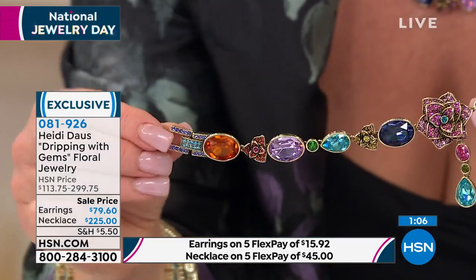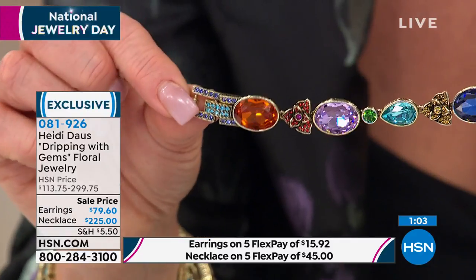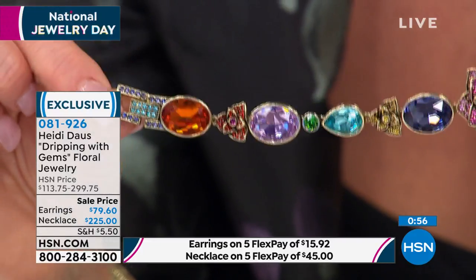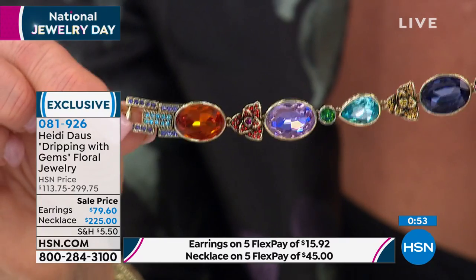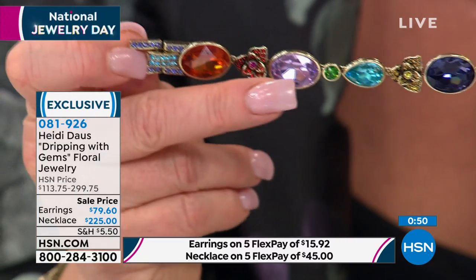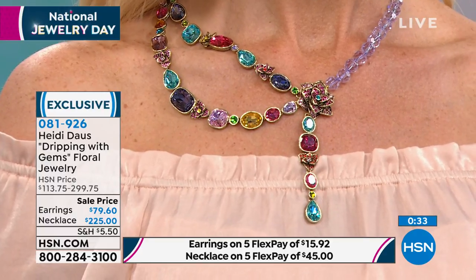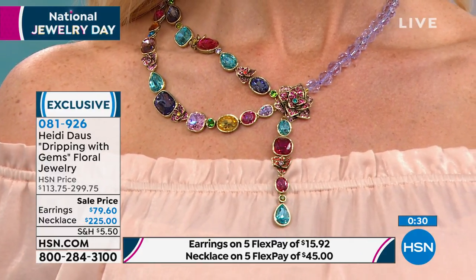We do have a bracelet choice — same item number, on sale for $144.74, was $200. Five flex pay at $28.98. First time for all of these at this low price — last time seen was September 2019. Look at how pretty that is — the violet and tanzanite and aqua, and fern green. That fern green right there? They no longer make it. If this sells out today, I probably couldn't make this necklace again exactly the same because the colors don't exist anymore — they're Swarovski colors that are gone.